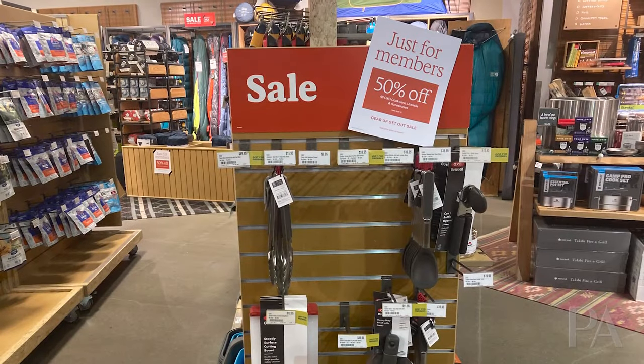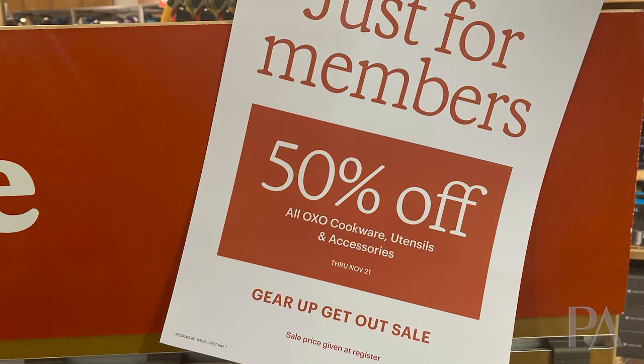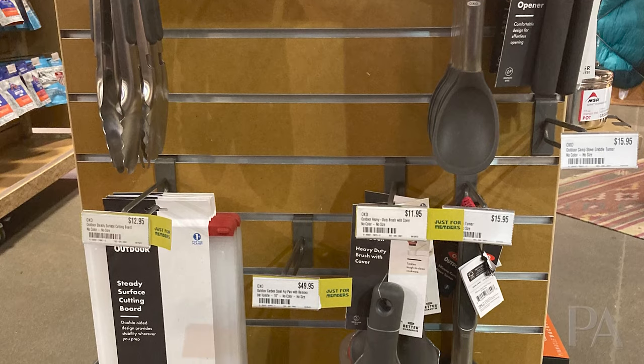Another thing I want to mention is that OXO Cookware is also half off. Camp cookware — some of it you can even use in your kitchen, it's such high quality. That is all half off, and that is another really good deal.